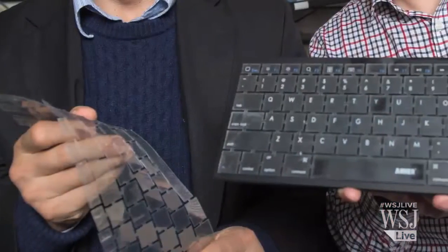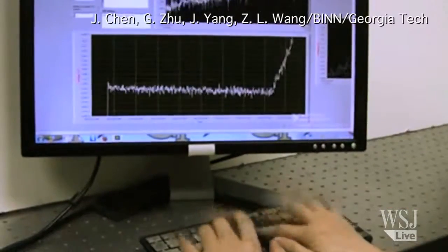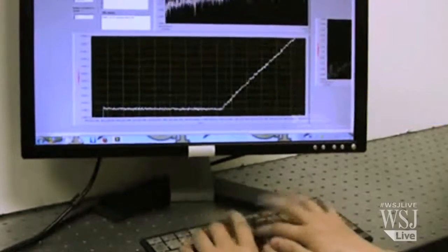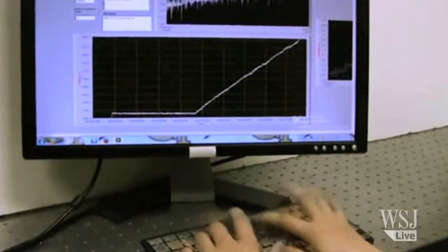The specially developed keyboard is coated with a material that captures the electrical charge emanating from human skin when a user's fingers tap the keyboard. It records the force and speed of each keystroke to produce a detailed electronic profile of each user.